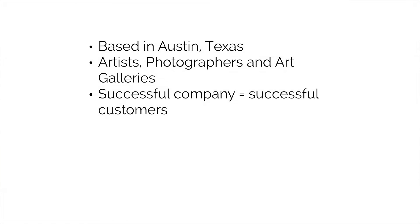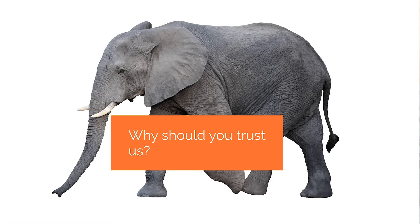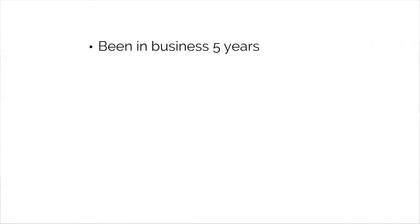We realized early on that if we were going to have a successful company, the only way to do that was if we had successful customers. A website in today's marketplace is sadly not enough — a website on its own is not going to create successful customers. So we set about building from the ground up a total art selling platform. We've been in business for five-plus years — five long years of coming to work every day attempting to solve the problems and challenges of selling art both online and off.